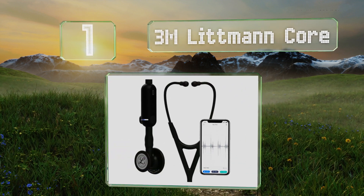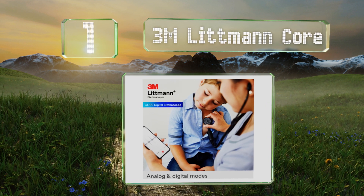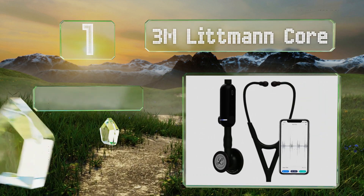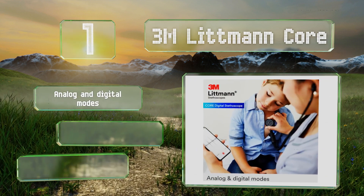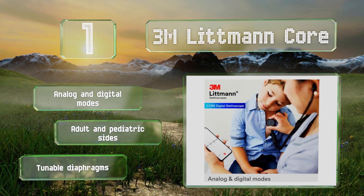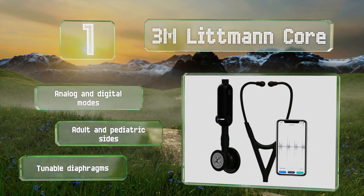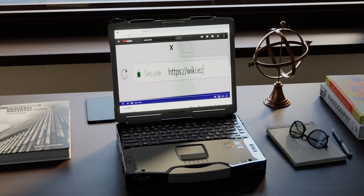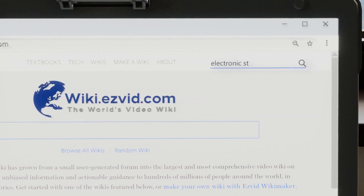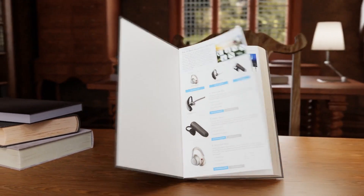Coming in at number one on our list, from one of the most well-known names in the business, the 3M Littmann Core offers excellent acoustics. It boasts up to 40 times amplification combined with active noise cancellation. It features analog and digital modes, adult and pediatric sides, and tunable diaphragms.